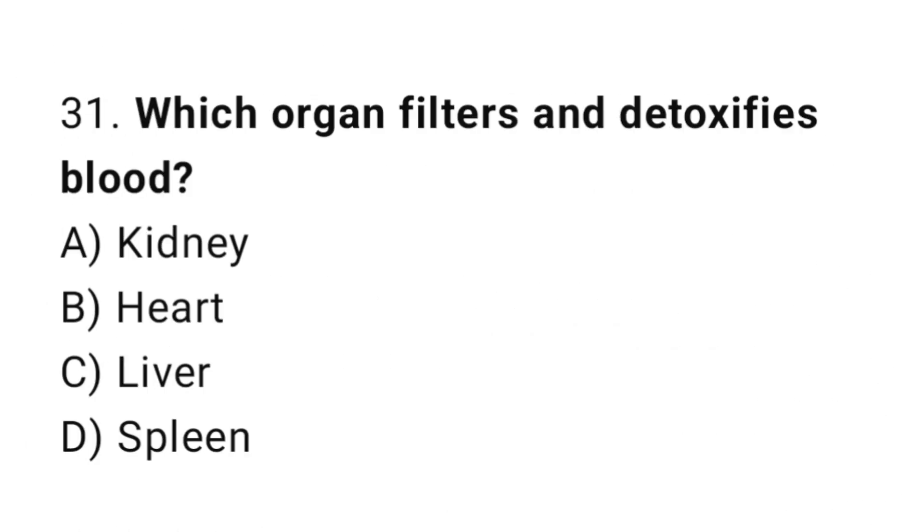Question number 31. Which organ filters and detoxifies blood? The correct answer is C. Liver.